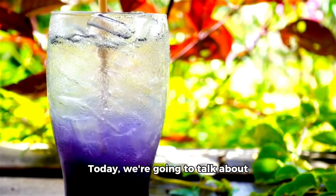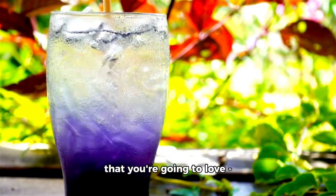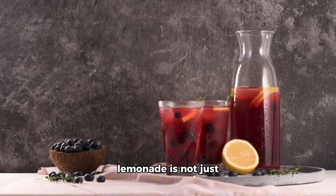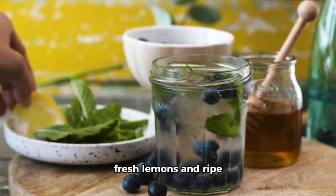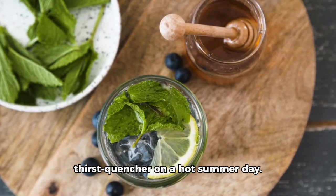Hello everyone! Today, we're going to talk about a delicious and refreshing drink that you're going to love, Blueberry Lemonade. This Blueberry Lemonade is not just any ordinary lemonade. It is a delightful blend of fresh lemons and ripe blueberries, making it a perfect thirst quencher on a hot summer day.